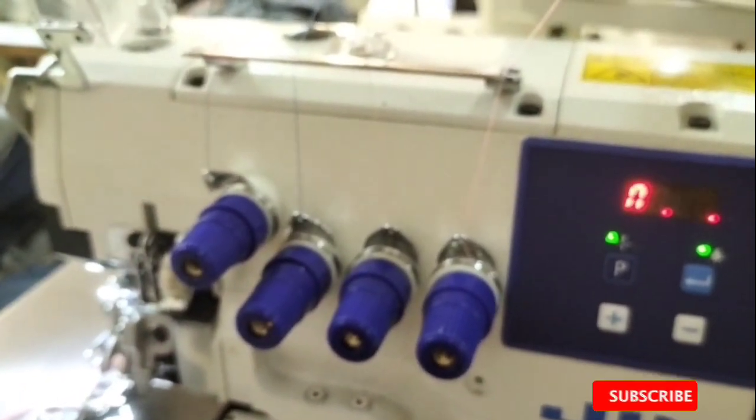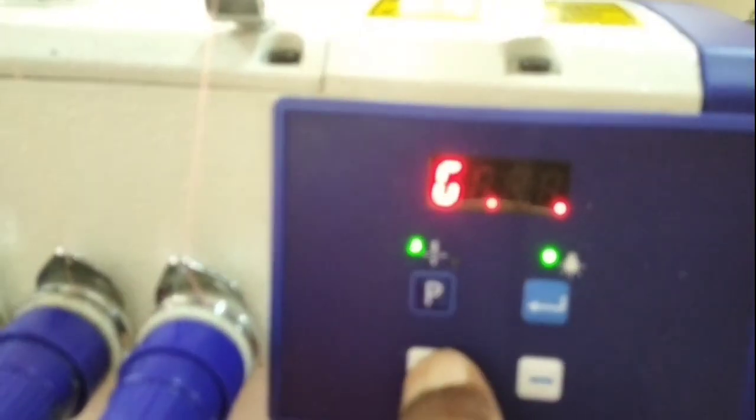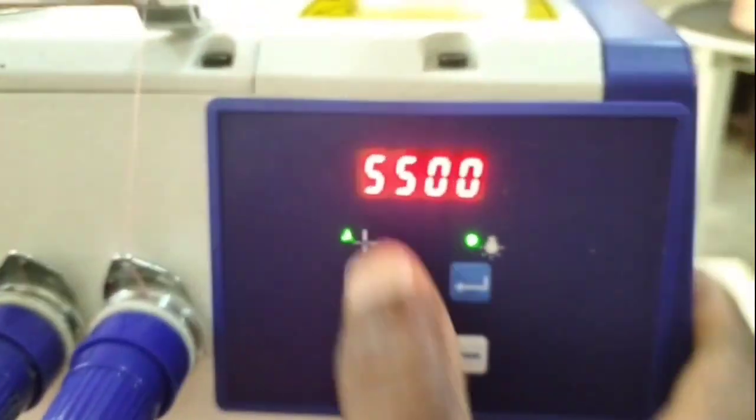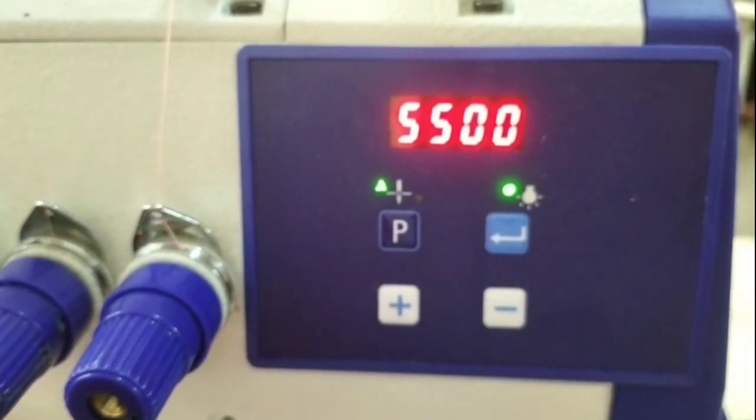This is a program — number 2. This is a 5500 speed. This is a high speed machine.